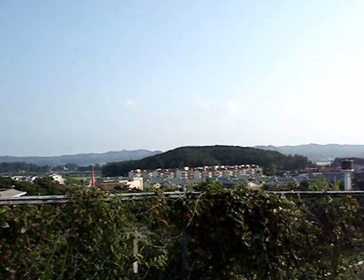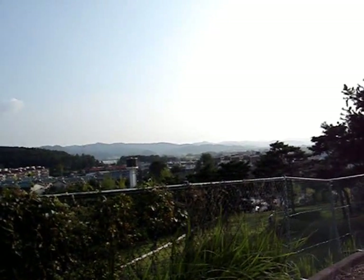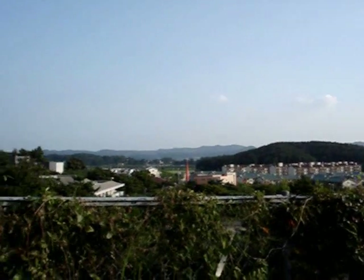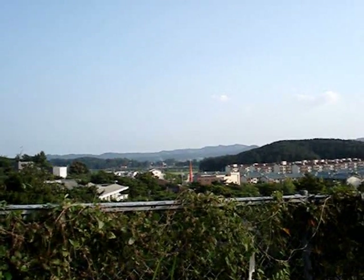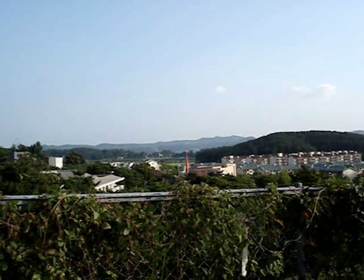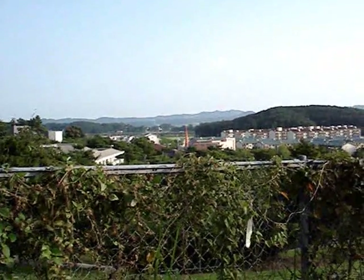That is a nice picture of the Buyeo suburb — really the corner of town in Buyeo where I live. You can even see the orange church steeple, which is right on the other side of the street from my apartment. I bet you could get a really nice sunrise picture here if you're out early enough and the trees are out of the way — it'd be a good sunset location too.